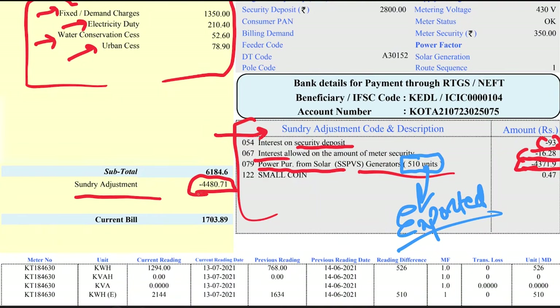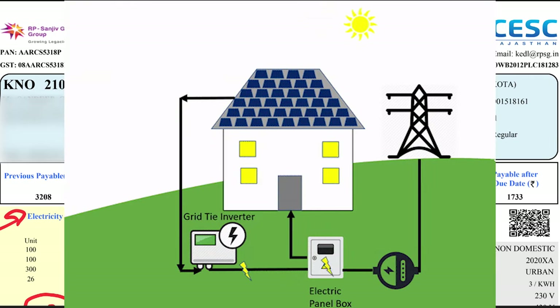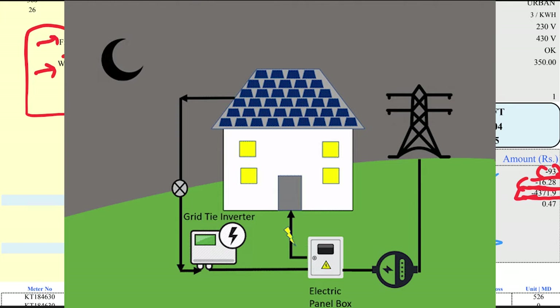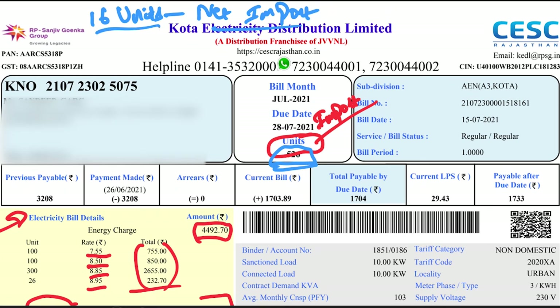After deducting the sundry adjustment, my bill comes to about ₹1,700. During the daytime, some electricity goes to my store and some goes back to the grid — the total exported comes to 510 units. During evening and nighttime there is no solar production, so I import from the grid — that import is 526 units. The net difference between export and import is just 16 units.